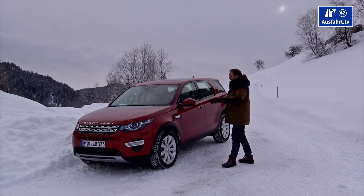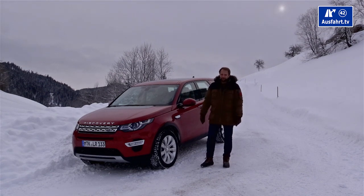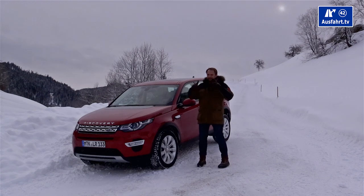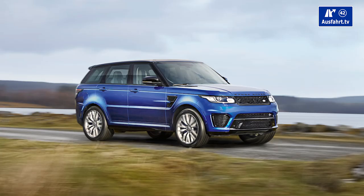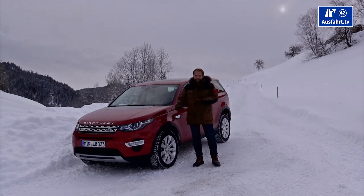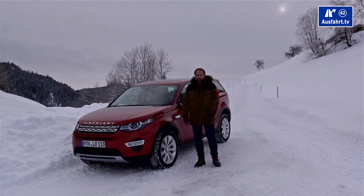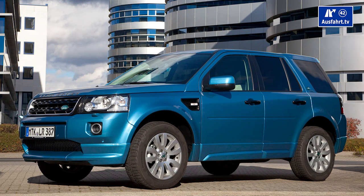It looks like an Evoque but it's called Discovery, and it's the successor of the Land Rover Freelander. Land Rover is now trying to establish three sub-brands: the first is Range Rover — with the Range Rover, Range Rover Sport, and Range Rover Evoque — all standing for luxury. The second is the Discovery brand, which includes the well-known seven-seat all-terrain SUV built for almost 25 years, and now the new Discovery Sport.